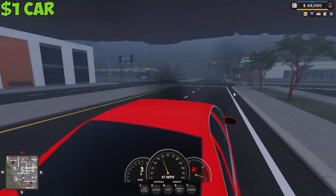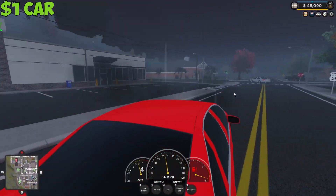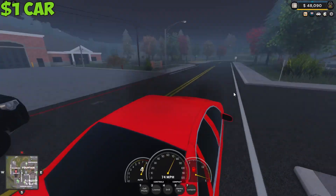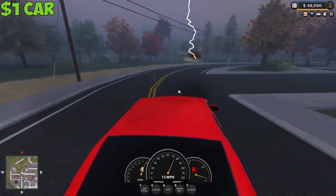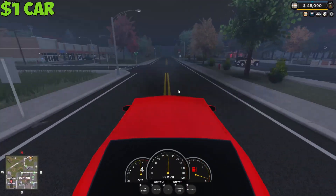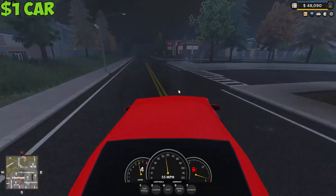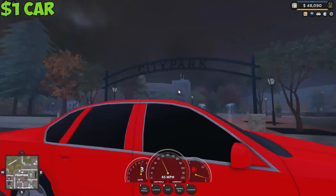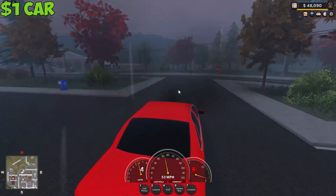Let's see what its top speed is. It can go pretty fast — 74 miles per hour. I mean, for a $1 car, this is really good. No one likes $1 cars, so let's just make this burn.